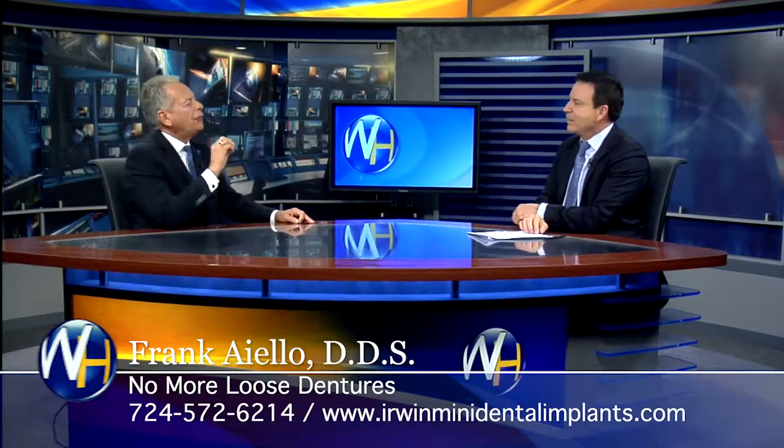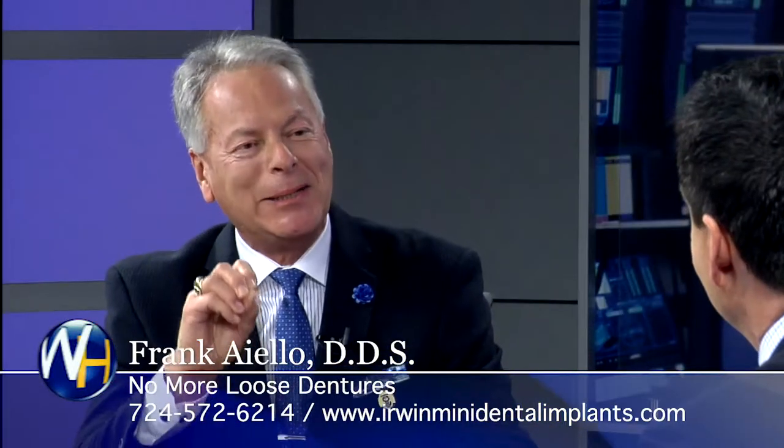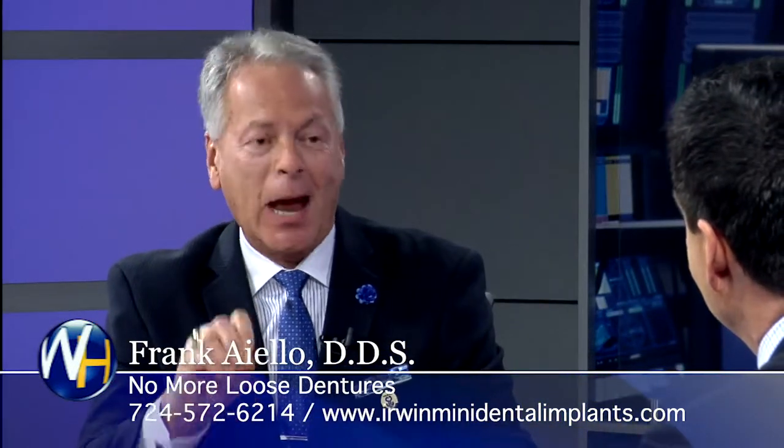So you believe, like we said at the top of the show, nobody should be wearing a loose-fitting denture. Is that the future of dentistry — no one will be wearing dentures in 40 years the way we know them today? No, Randy, because it's too affordable and it's too easy to do. It's amazing.